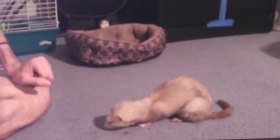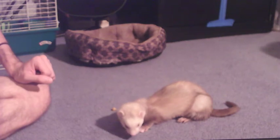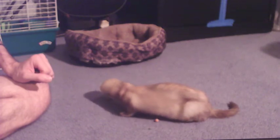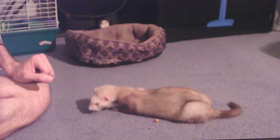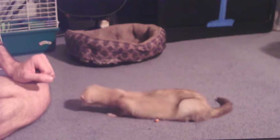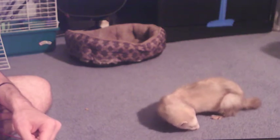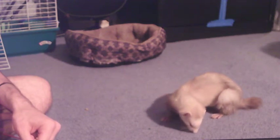He doesn't respond to his name — I didn't train him to do that, nor did I train him with a clicker. Some people click and they can respond to that. I just kind of let him be and try himself. Ferrets are pretty low maintenance. You just gotta keep their food high, their water high, clean their litter box, and clip their nails.